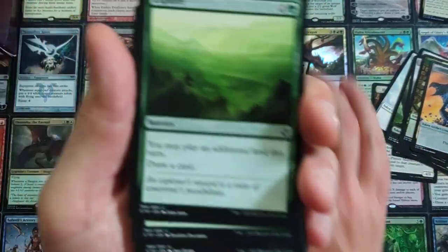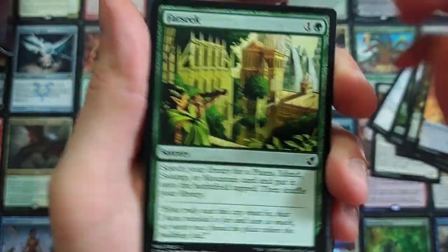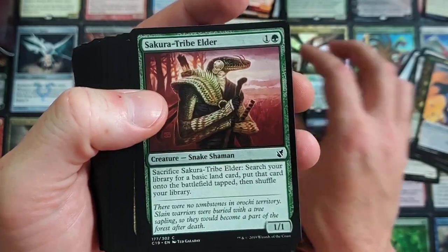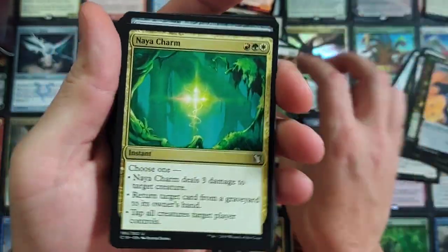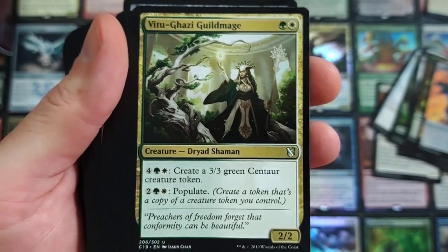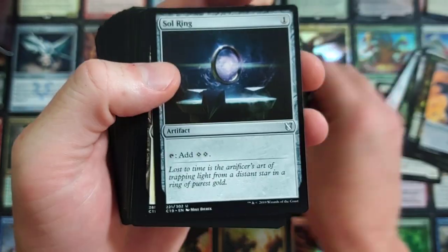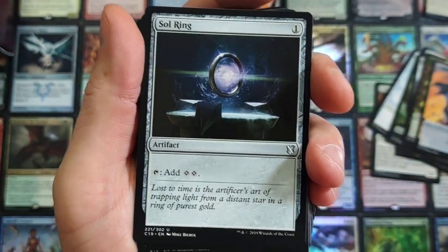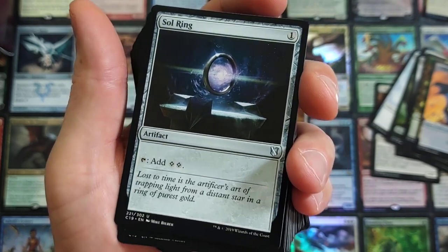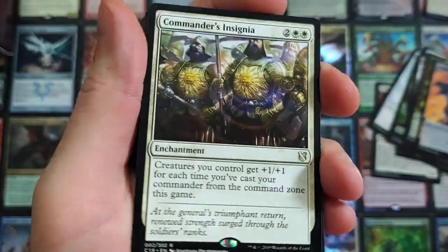Maybe they'll reprint that card. Far Seek — nice, people are happy about that reprint. Harmonize — draw three cards, because everyone likes drawing cards. Slice and Twain, so many reprints. Naya Charm coming at you. Sundering Growth. Lightning Greaves — awesome card, sees a heck ton of play. Sol Ring — this card probably never sees play. I don't even know why they printed it. It doesn't see any play in Commander — it's just worthless. Then we got Commander's Insignia.